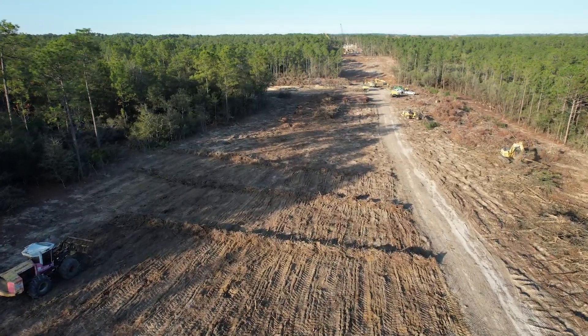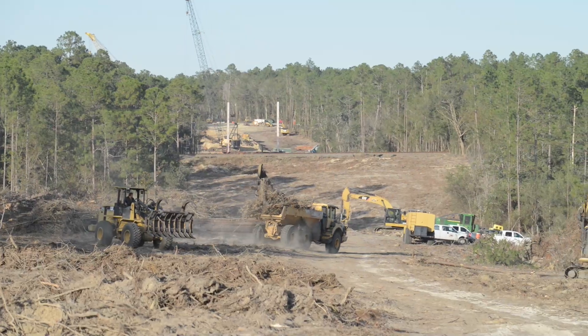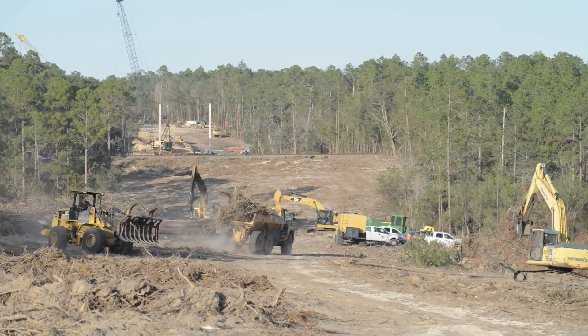It's quite the sight when you come over the hill and you can see the railroad tracks, knowing this bridge is about to be created. It's a humbling feeling to be a part of that process.